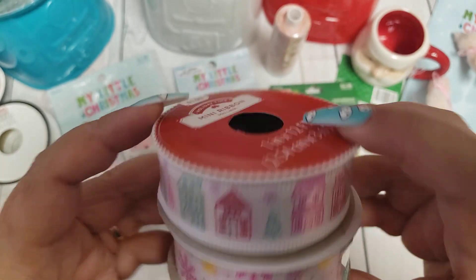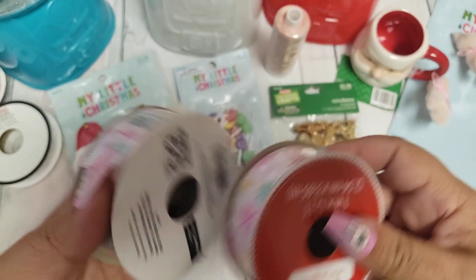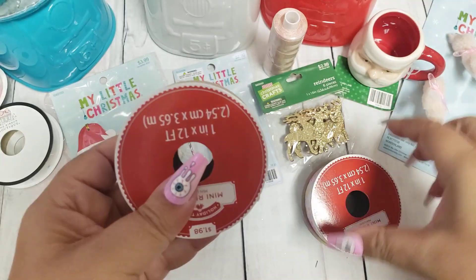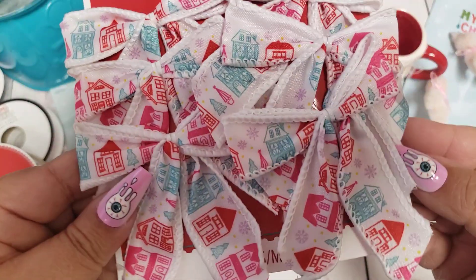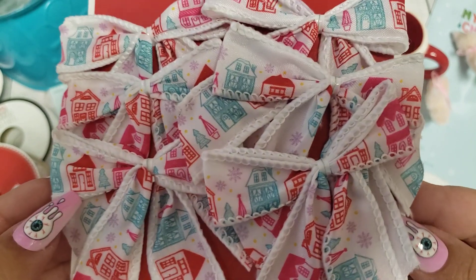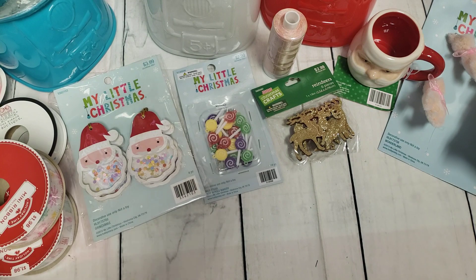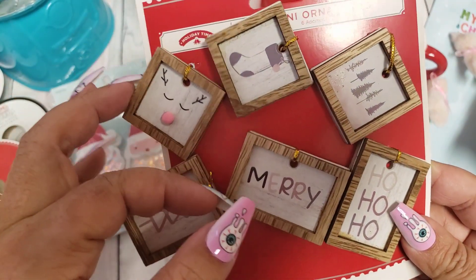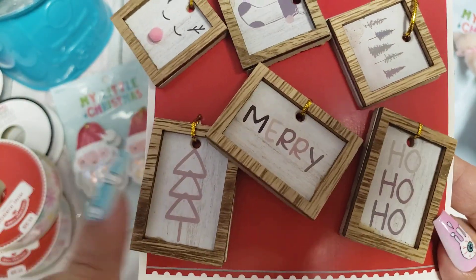I wanted to make sure I had these. They were $1.98 and it says 12 feet, so you get a pretty good amount — that'll last me. I also found cute tiny bows to go with them — they have little houses on them. Too bad they didn't have any with just snowflakes, at least when I was there. Those were also $1.98. Then I picked up these tiny little frames — I think I saw Nicole Baker Bond Crafter had gotten something similar from Hobby Lobby, but I thought these were adorable.